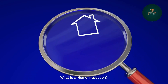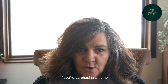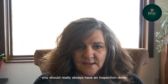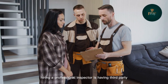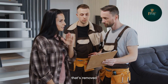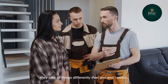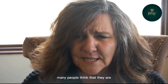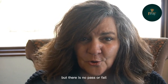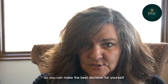What is a home inspection? What are they looking for? If you're purchasing a home, you should really always have an inspection done. Hiring a professional inspector is having a third party that's removed — there's no emotion. They look at things differently than you and I would. There is no pass or fail in a home inspection. It's simply information so you can make the best decision for yourself.